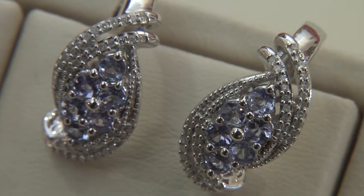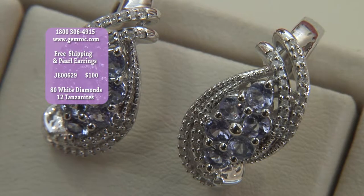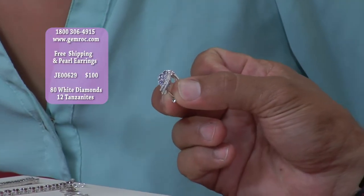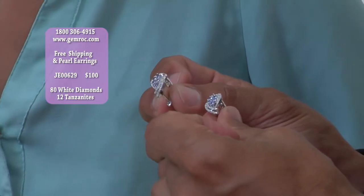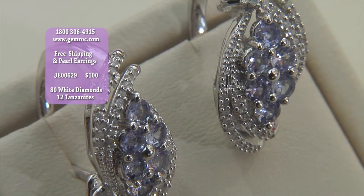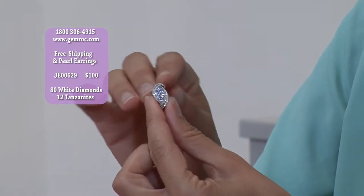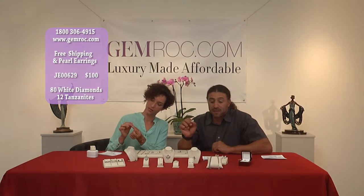Our first tanzanite item — if most of you aren't familiar with tanzanite, it's a very precious stone. It comes in a couple of color variations. This is a light lavender tanzanite. It comes only from Tanzania, and these can run into thousands and thousands of dollars per carat. Right here, we have 1.2 carats worth of tanzanite stones. These are leverback earrings with a hinge and lock, and the style has this half-crescent wave. There are 80 white diamonds on this piece. This piece is $100.